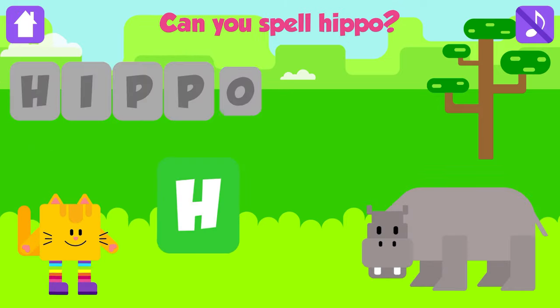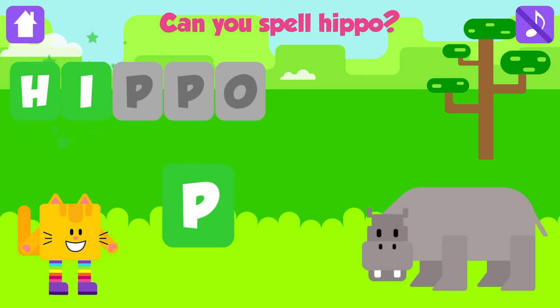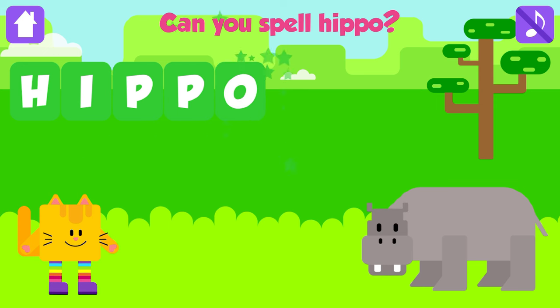Can you spell hippo? H. Great job. I. That is great. P. Great. P. Awesome. O. Hippo. H, I, P, P, O. Hippo. Good job. Yeah!